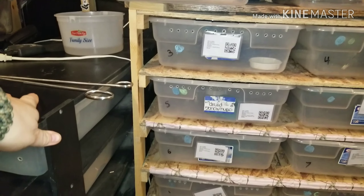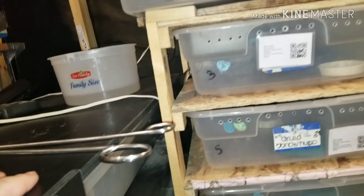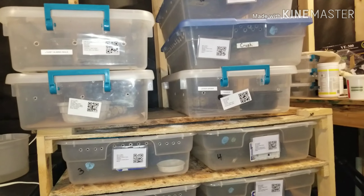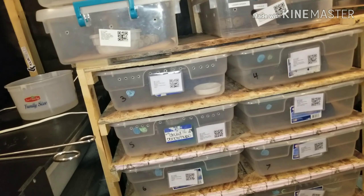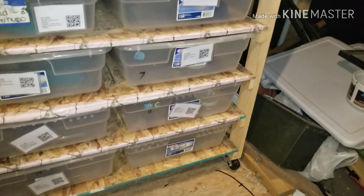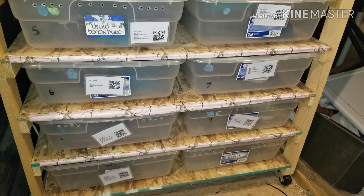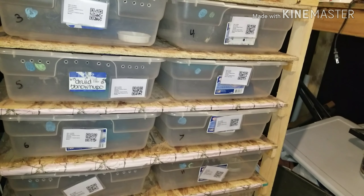Becky has decided to get rid of them because she wants to do the Burmese pythons — it'll be easier with all the reptiles we have. We used to do it years ago: she used to do the Burms, I used to do the Retics, and she used to do them both combined, and things went really smooth. That's what she wants to do again, because she really likes the Burms. I like the Burms too — they're one of my favorites.